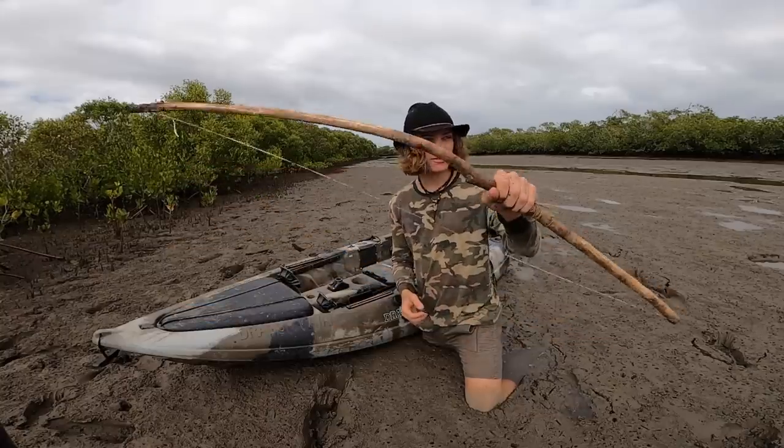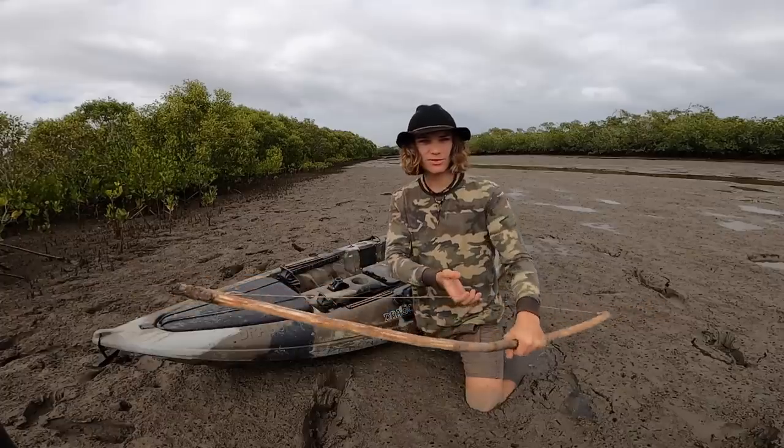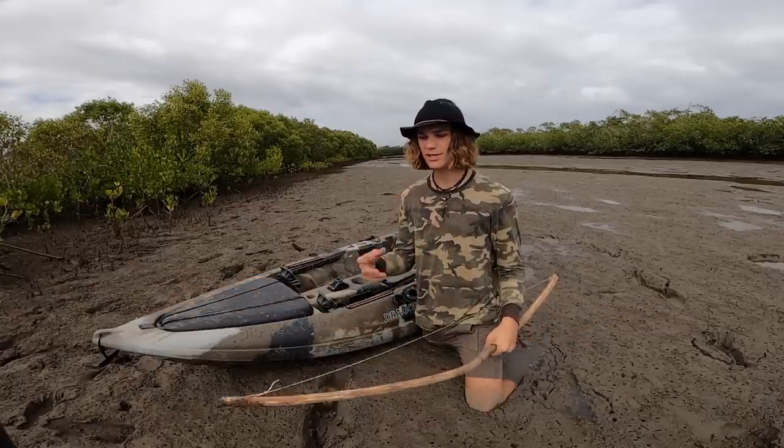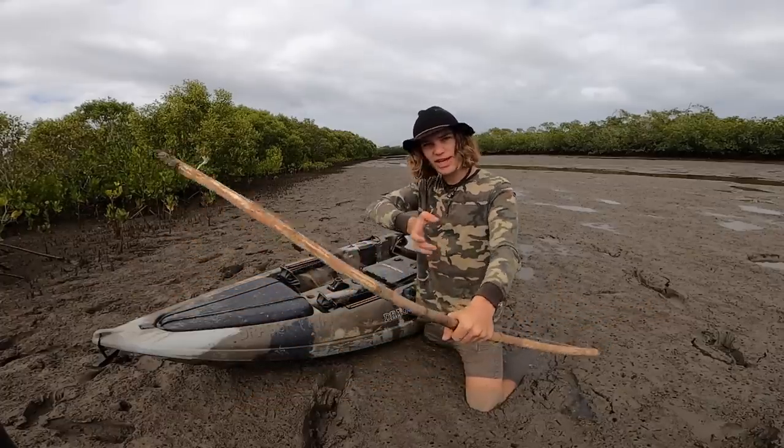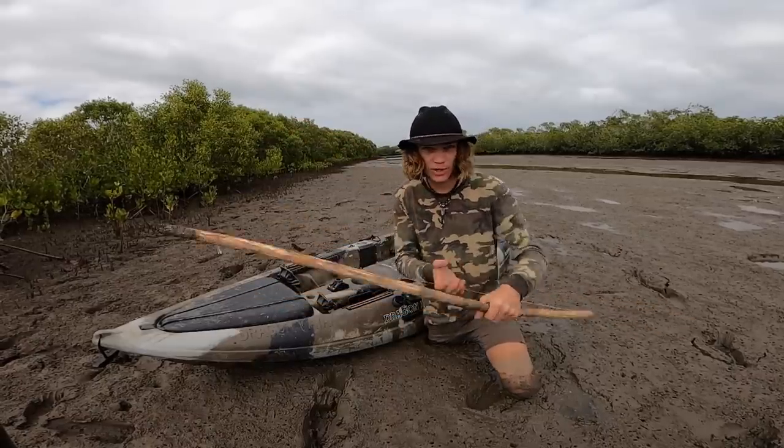I am actually so determined to get a fish with this primitive bow that I made. It really does take you back to basics and it feels so cool just coming out here, getting into your element, spotting a fish and getting it with the bow. So I'm going to start walking through the mangroves and hopefully I can get a fish that I can take home and cook up.